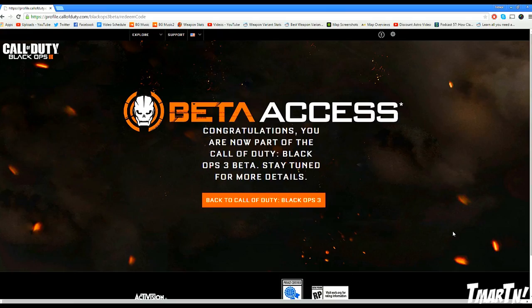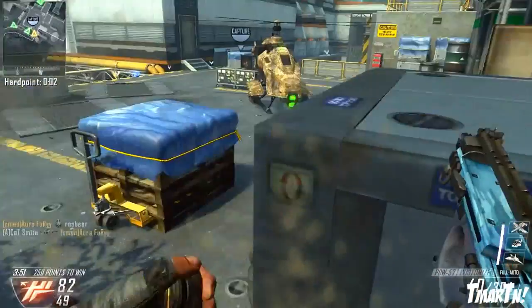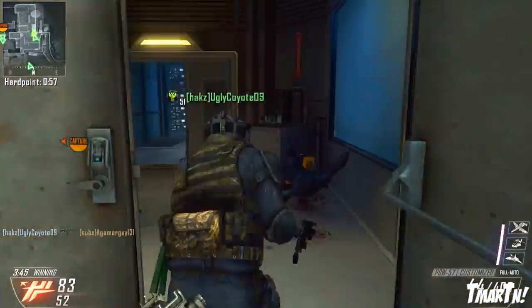Once that's done, it's gonna tell you to stay tuned for more details. When the beta actually goes live later this year, you'll be able to access it on whichever Xbox Live gamertag, PSN ID, or Steam account you signed up with — which is pretty cool.